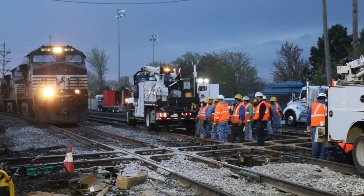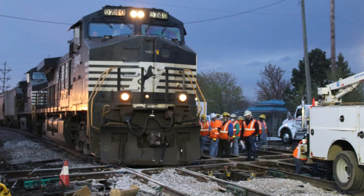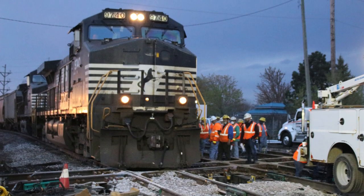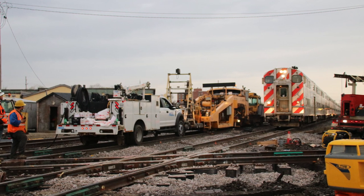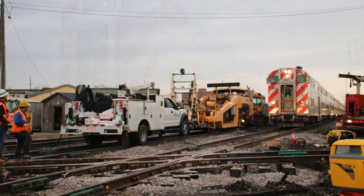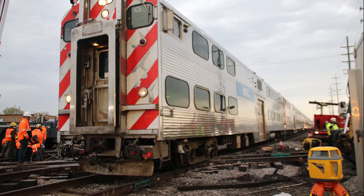At 8 a.m. the next day, the first train operated over the new diamonds. The entire project was a prime example of the coordination and teamwork needed to maintain critical infrastructure for both Metro's passengers and our freight partners. The new diamonds are expected to have a life of 8 to 10 years until another replacement is necessary.